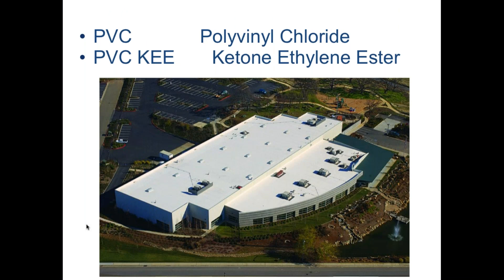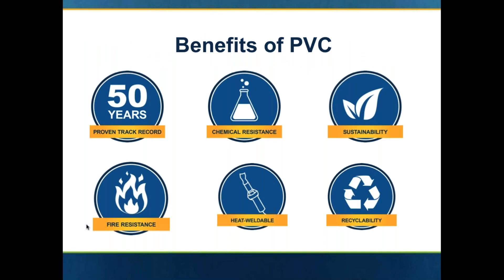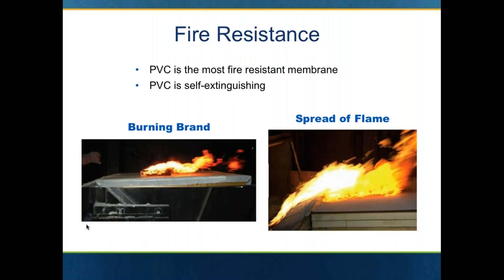On the polyvinyl chloride side, you have PVC and PVC-KEE, which is a beefed-up version of the plasticizer in the PVC sheet called ketone ethylene ester. Some of the benefits of PVC: they have been around since the early 1970s in the U.S. They're very, very resistant to chemicals, animal fats, vegetable oils. Very sustainable product because it comes from ingredients that are not oil based — the key ingredients that go into polyvinyl chloride are natural gas and salt. End result is it's very, very fire resistant. You can heat weld the seams and you can recycle PVC and KEE at the end of their service life.